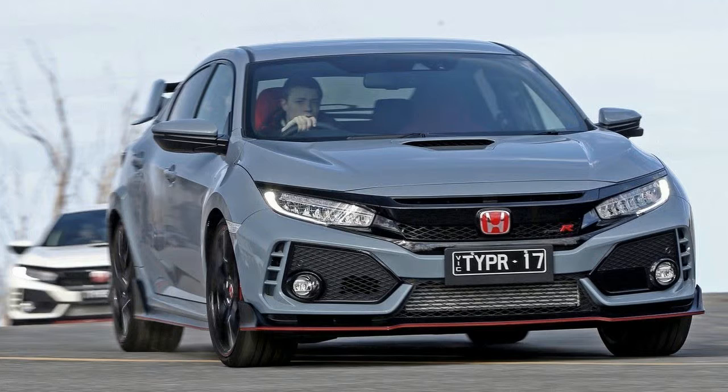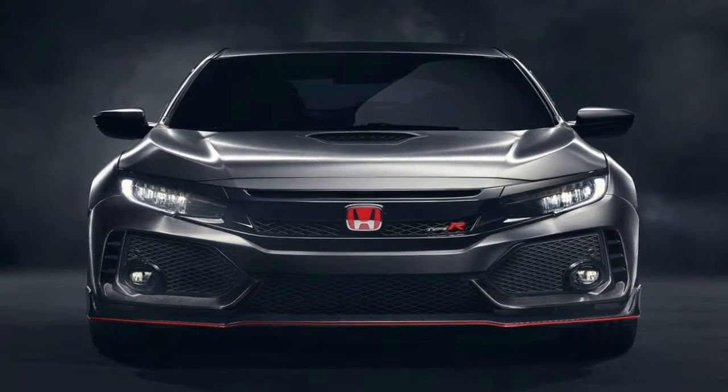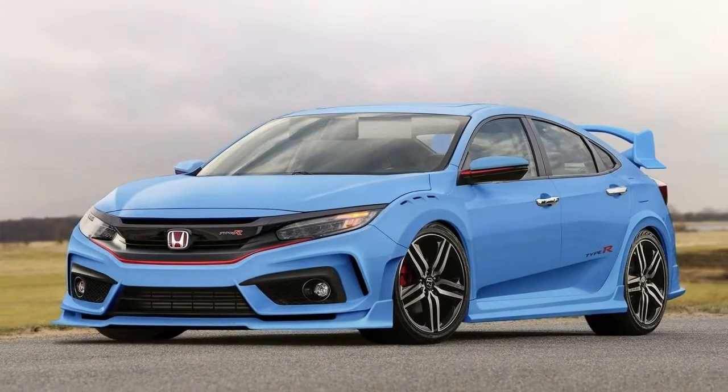Infotainment includes a 7.0-inch touchscreen, DAB plus radio, Bluetooth connectivity, Apple CarPlay and Android Auto compatibility, and USB input. Cargo volume is 440 litres to the rear seats.